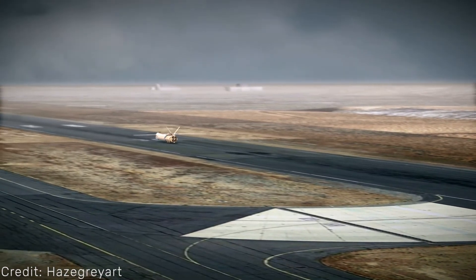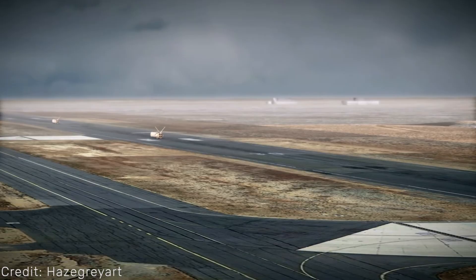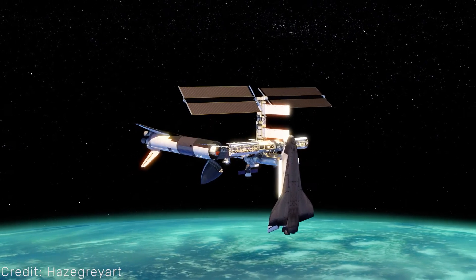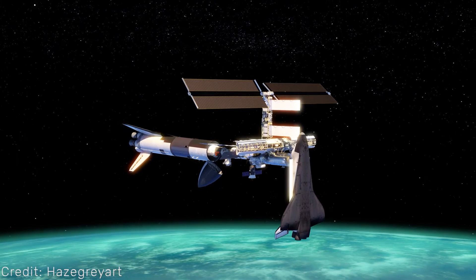It would have been great to see this fly beside the American Space Shuttle — maybe even on ISS. Let's hope we see something fully reusable from Russia in the near future.